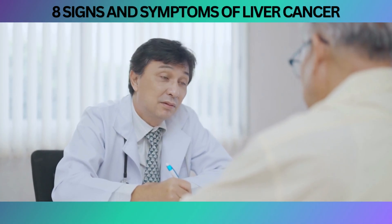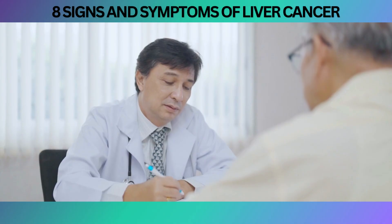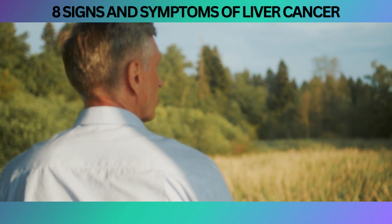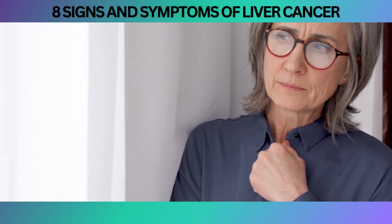Remember, if you notice any of these signs or symptoms or have concerns about your liver health, it is crucial to consult with a healthcare professional for proper evaluation and guidance. So, let's dive into the 8 signs and symptoms of liver cancer, empowering you with the knowledge to recognize potential warning signs and take control of your health.